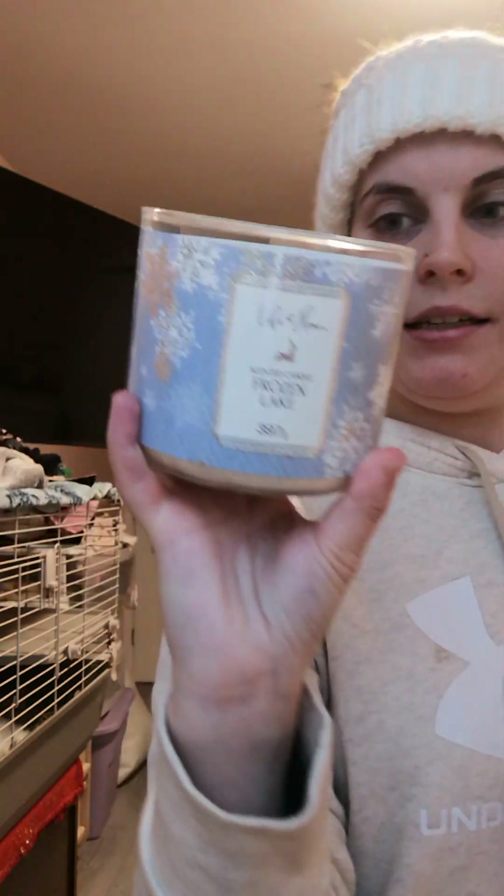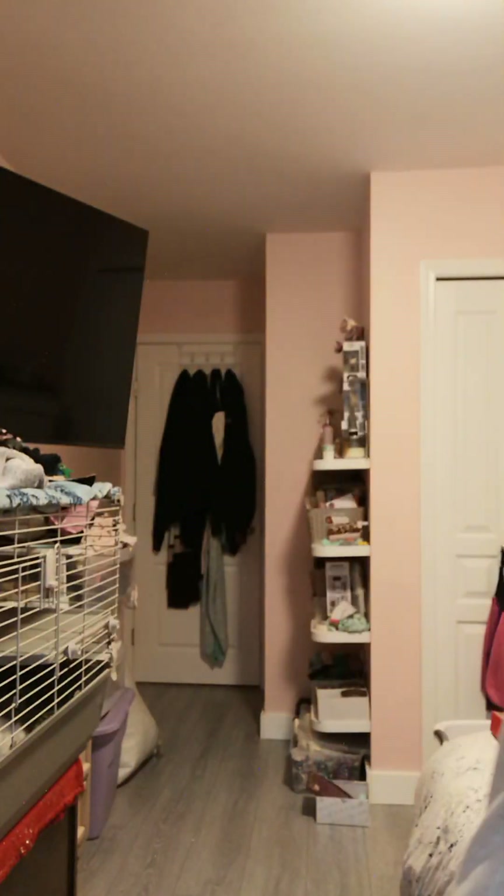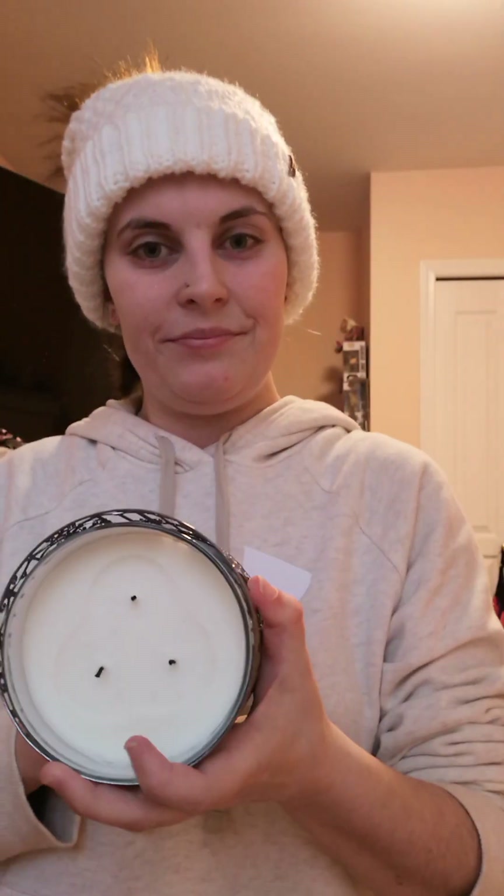This one's called Frozen Lake — it's not by Bath & Body Works but it's similar and still pretty neat. I've already used it. That's what it looks like in the stand. So yeah, I got candles!